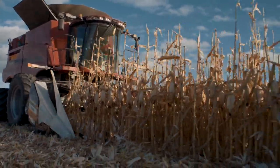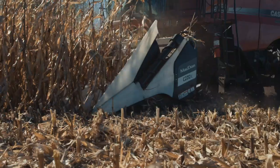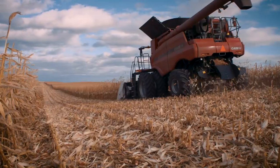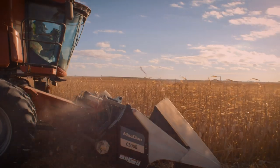All this and it's backed by MacDon's legendary performance and reliability. That's how we're setting a new standard in corn harvesting performance. Learn more and find your local MacDon dealer at macdon.com today.